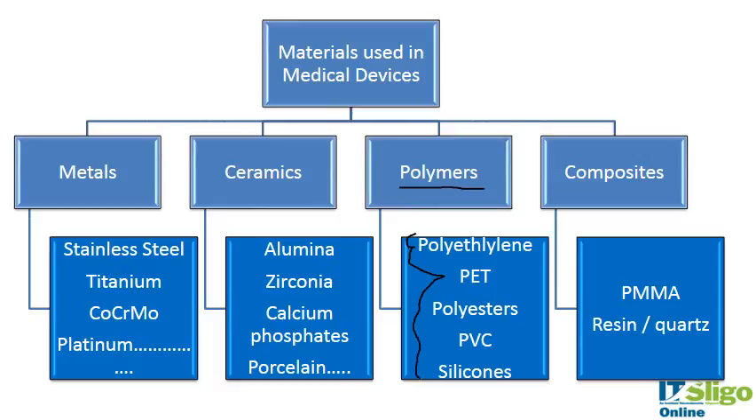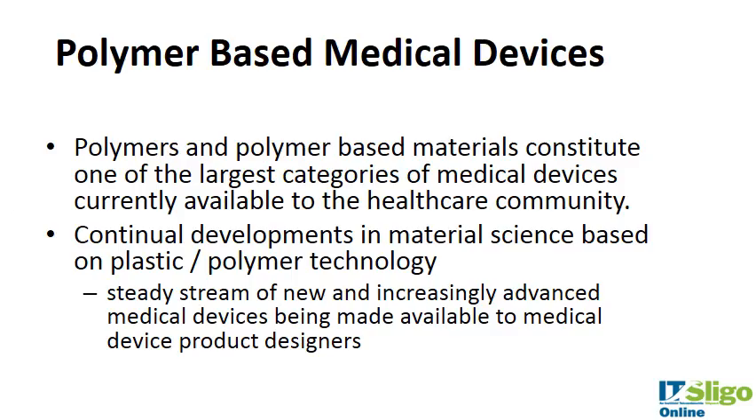In the course of these lectures I'm going to talk about these different types of polymers, their applications for medical devices, and how they are manufactured into medical devices. Polymers and polymer-based materials constitute one of the largest categories of medical devices currently available to the healthcare community. If you were to survey the medical device companies in any region, the majority of manufacturing would be using polymers, because there are continual developments in material science based on plastic and polymer technology.